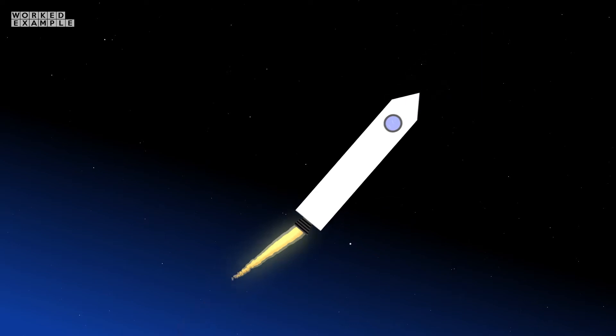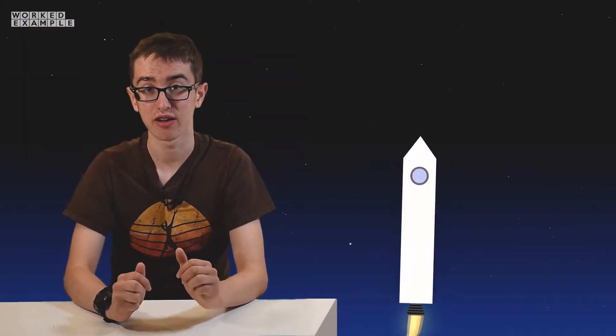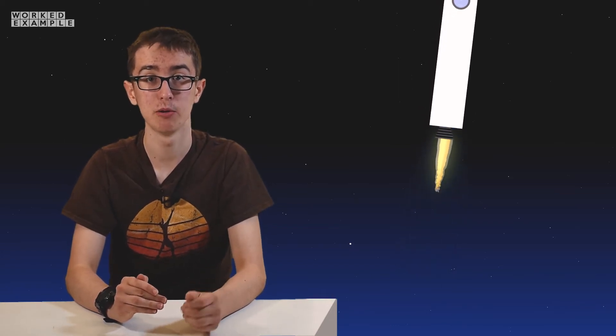Once this force is greater than the weight of the rocket, it accelerates upwards because there is a resultant force, and starts its journey. As the rocket speeds up and gets higher and higher, the chemical energy stored in the fuel is converted to kinetic energy — the energy a moving object has — and gravitational potential energy, as well as thermal and plenty of sound energy.